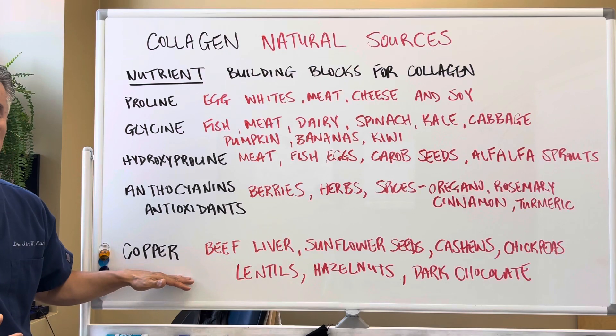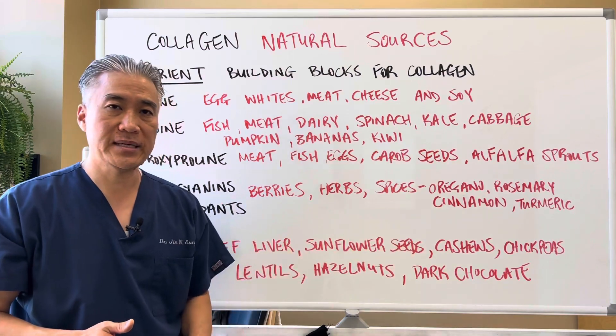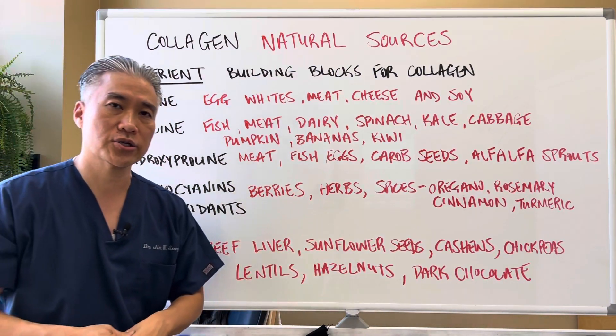You also need copper to build collagen. So you need beef liver, sunflower seeds, cashews, chickpeas, lentils, hazelnut, and dark chocolate.